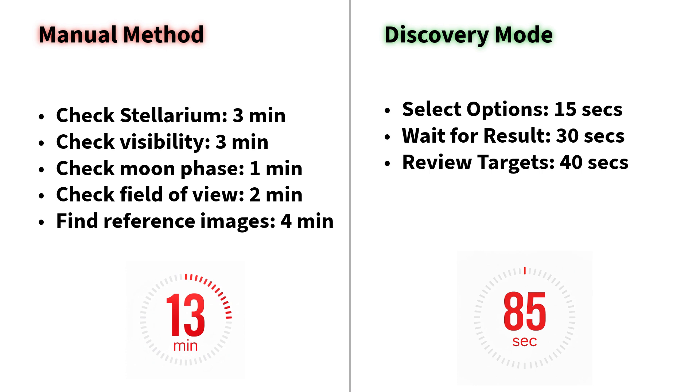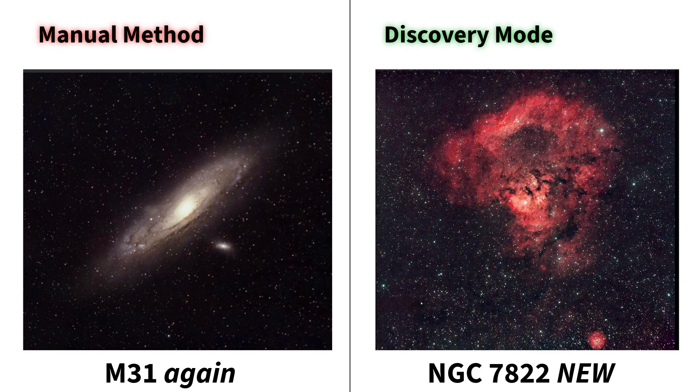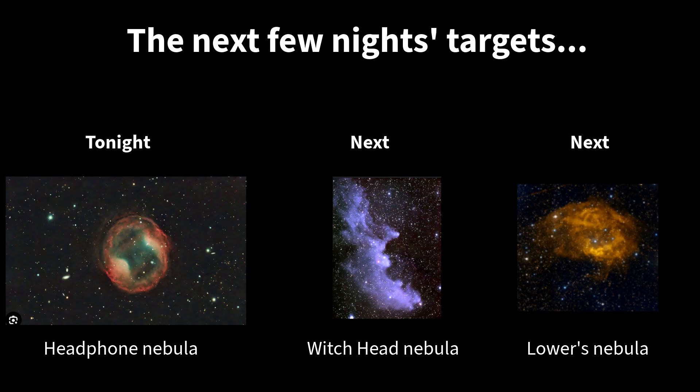So instead of winging it every clear night, I now have a plan — and that's how I'm going from shooting the same 10 objects over and over to capturing more than 40 different targets this year. Here's the real difference: the manual method took me 13 minutes to pick the same target I've shot before, and with Discovery Mode it took me just 85 seconds to find something completely new to shoot. Look at the results: this is my seventh Andromeda image; this is my first Question Mark Nebula. Which one would you rather shoot? Plus, the app gives you several new targets so you can plan multiple nights ahead.